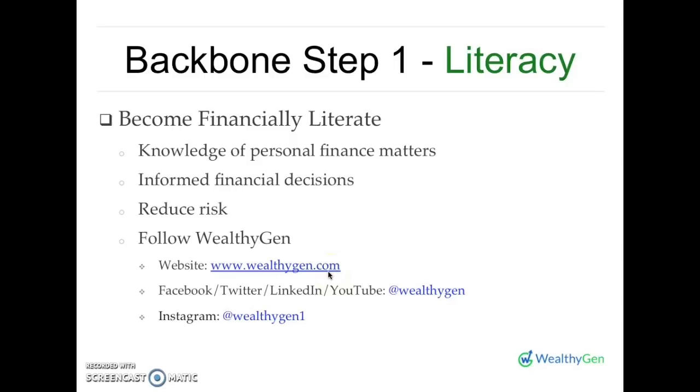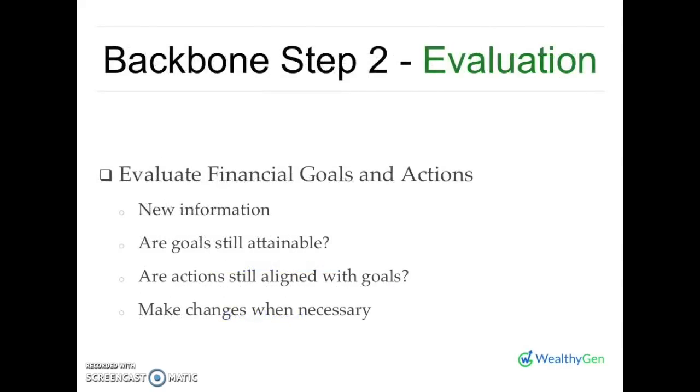Get social with us — we are on Facebook, Twitter, LinkedIn, and YouTube. Search for WealthyGen and you will find us there. If you are on Instagram, follow us at WealthyGen1. So just to recap, backbone step number one is to become financially literate. This leads to our next backbone step, which is evaluation.